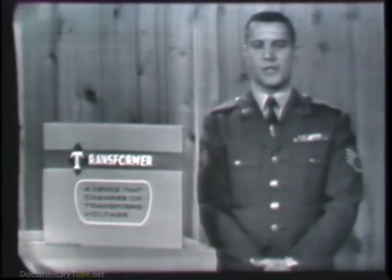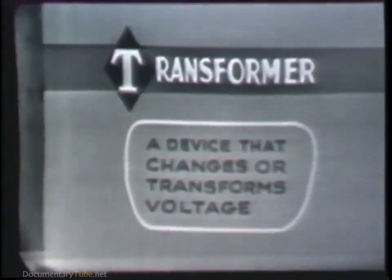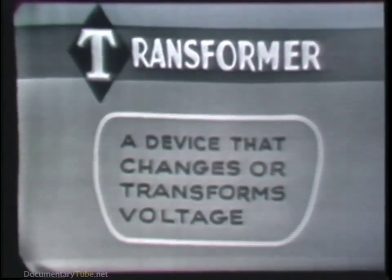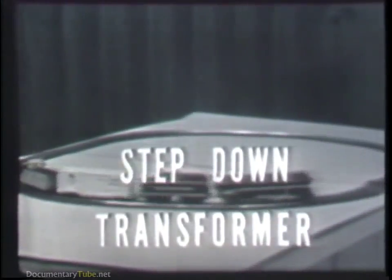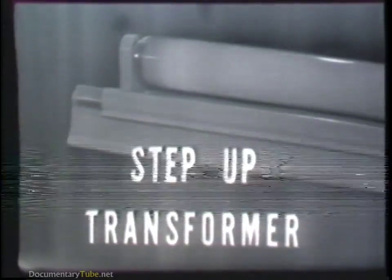The answer to both of the questions just posed, and also the subject of this lesson, is the transformer. Just what is a transformer? Basically, it's a device that does just what its name implies — it changes or transforms voltage. If the transformer reduces the voltage, as in the case of the train, it's called a step-down transformer. Whereas if the transformer increases the voltage, as in the case of the fluorescent light, it's called a step-up transformer.